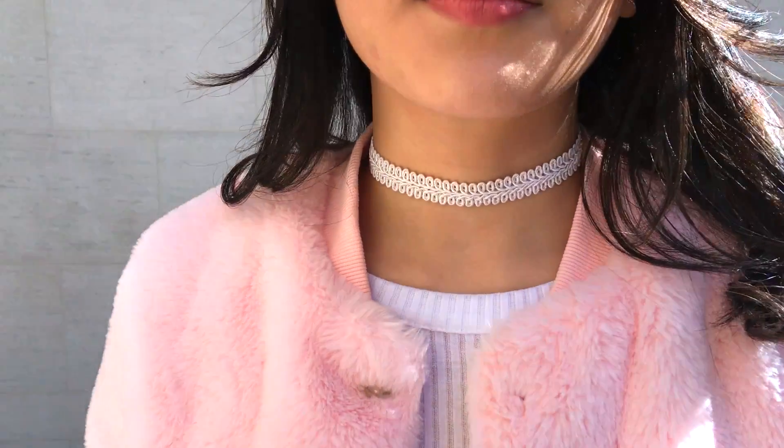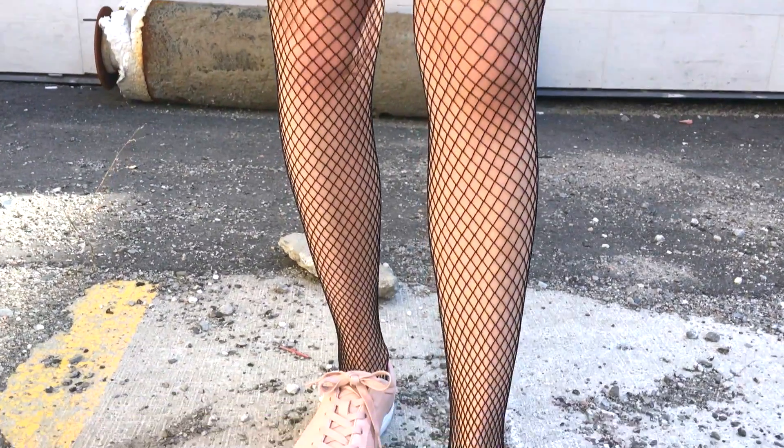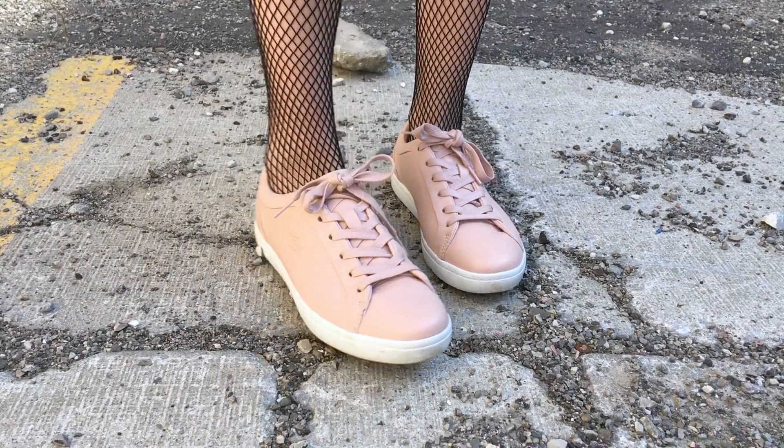I love that the weather is now allowing me to wear my fluffy jackets without something on top, so now it can be seen in all its fluffy glory.